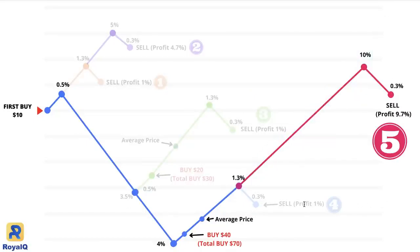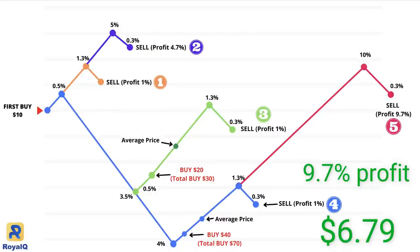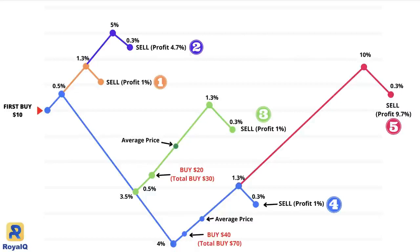But if the price continues to go up, like in scenario number 5, the bot will not sell at 1%. The bot will wait until the price goes down by 0.3% and then sell. In this example, the price went up to 10%, and the market started going down. The bot sold when the price came down by 0.3%, exiting at 9.7%. You have 9.7% on $70, which is $6.79 — a huge profit. Just imagine if you have 10 or 20 coins running with 20, 30, 40 or 50 dollars each — you will accumulate a lot of profit daily.